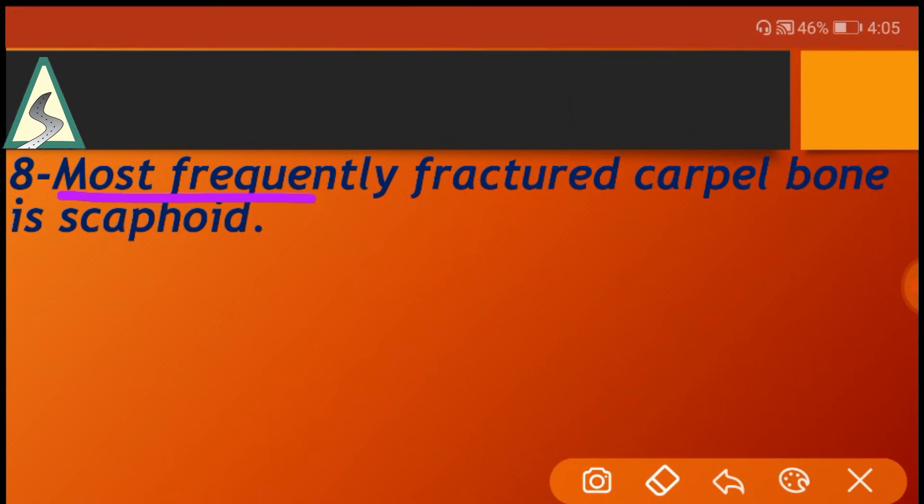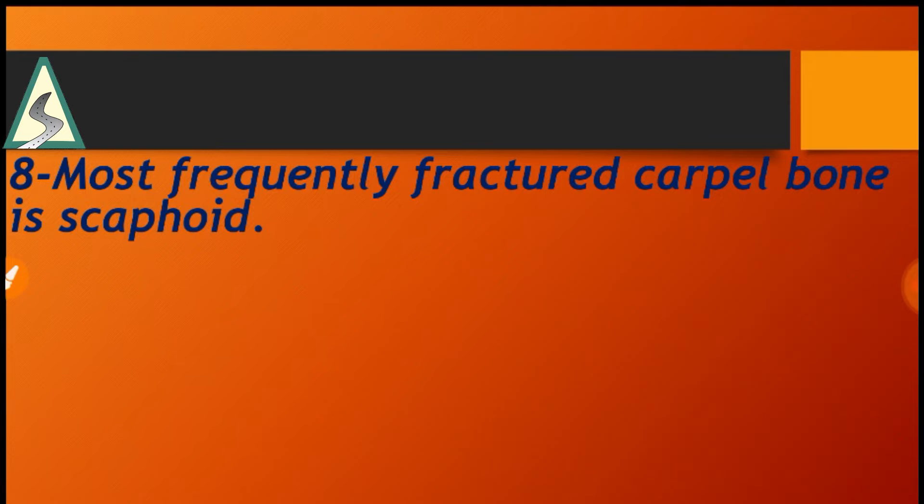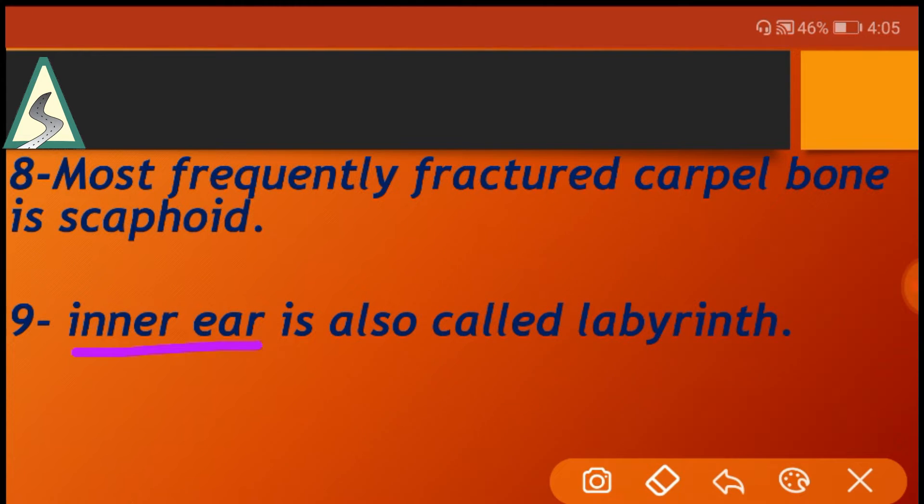The most frequently fractured carpal bone is the scaphoid bone. The inner ear is also called the labyrinth.